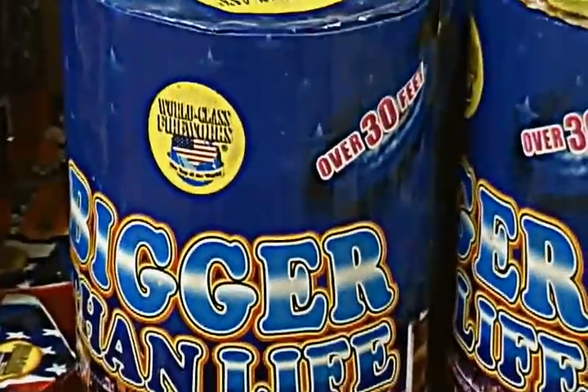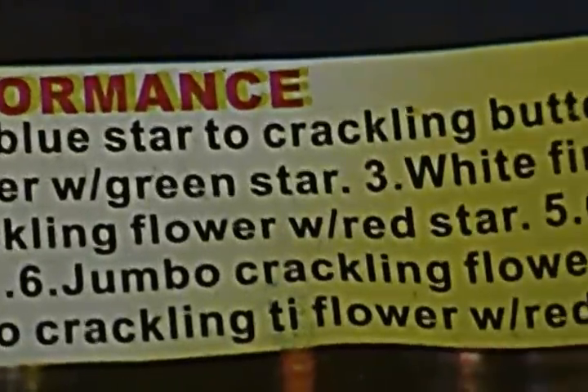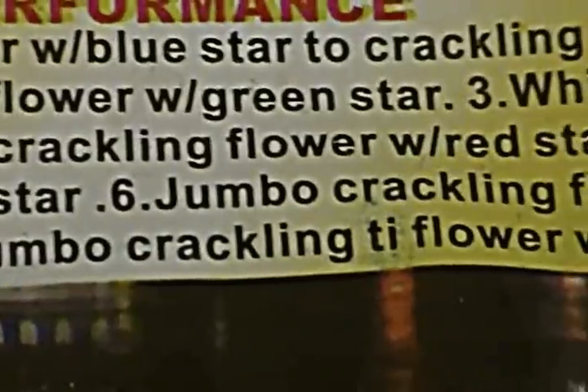We have the Bigger Than Life fountain, which has a pretty spectacular finale to it. There's tube 1, 2, 3, 4, 5, 6, and tube 7 — it fires off all seven tubes in sequence for the finale.